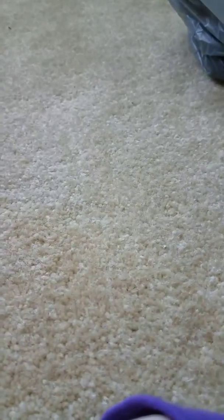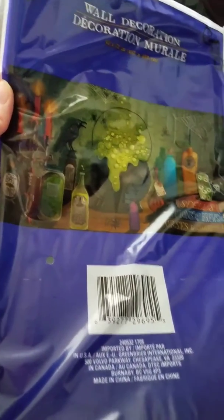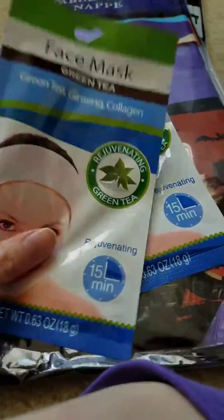I got this pumpkin-themed item for work because we're having a Halloween party and we're going to have some kind of backdrop. I thought this one was really cool — it's almost Harry Potter-ish. I know I might be wrong about that, so don't judge me. And then I got another pumpkin one with scary pumpkins. Here are also the other two green tea face masks I got — they look pretty good, hopefully they'll work out.